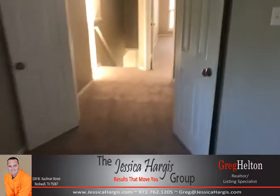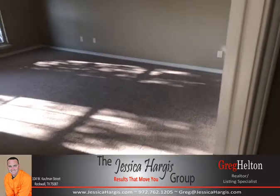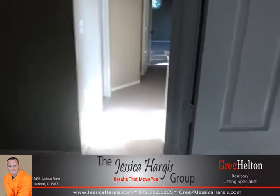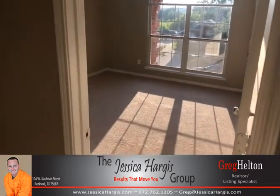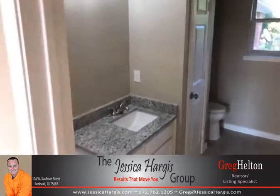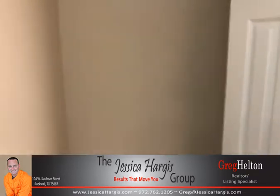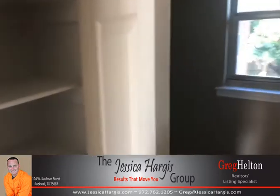Coming back out of the game room, here we have one of the large guest bedrooms with a very nice walk-in closet. Then just on the other side is another bedroom. The guest bathroom features a granite countertop, double vanity, and has a nice space for additional storage or a rack if needed, plus a linen closet already included.